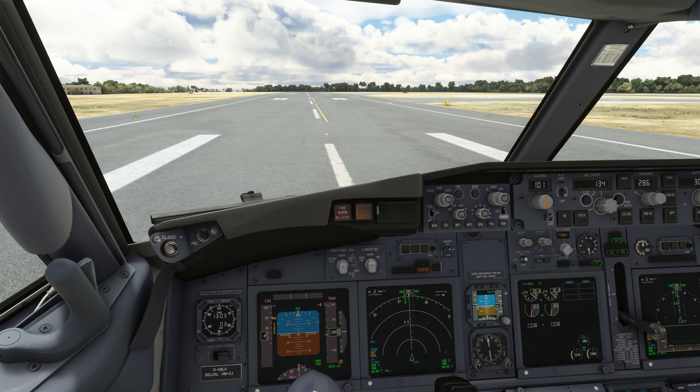This concludes our tutorial on the circling approach with the Boeing 737. I hope that you found this interesting and I'm looking forward to seeing you all again in a future video. If you liked my videos, I would appreciate if you would consider a small donation using the buy me a coffee link in the video description below. Thank you very much for your attention.